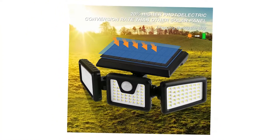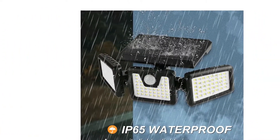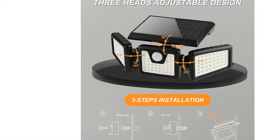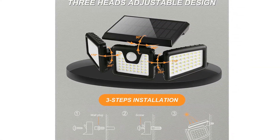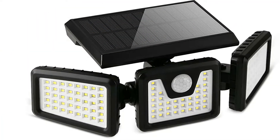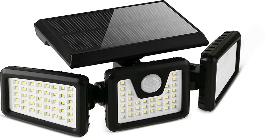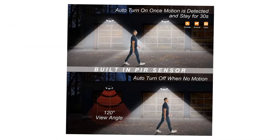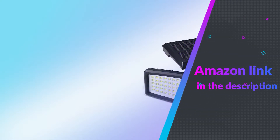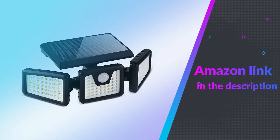The Optair Solar Security Light has a built-in lithium rechargeable battery of 2200 mAh that ensures a full charge at low light and can last up to 30 hours for night use; at full brightness it can last 6 hours. The adjustable motion sensor lights auto-on at night and auto-off at sunrise, and can work for over 5000 hours. If you like this product, please check out the Amazon link in the description below.